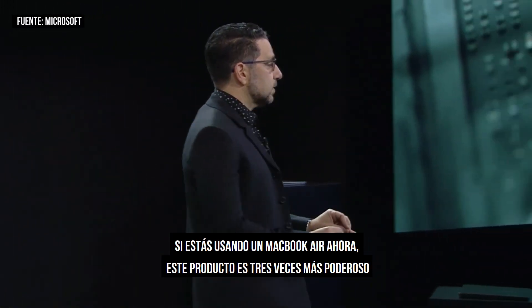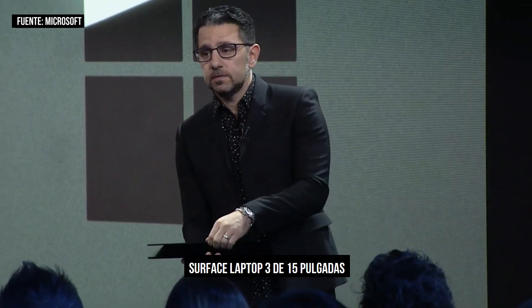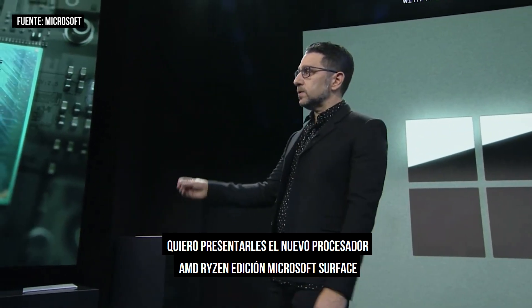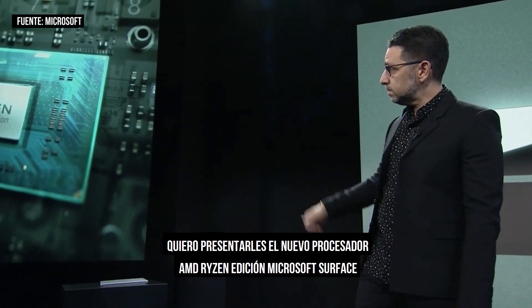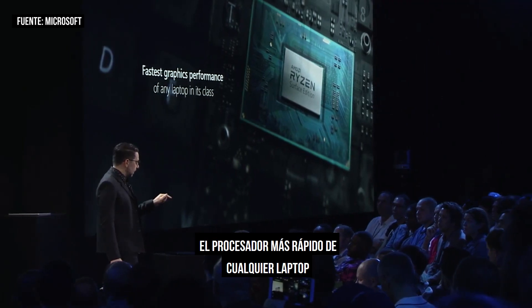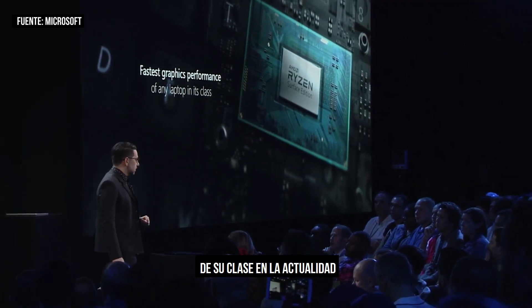If you're using a MacBook Air right now, this product is three times more powerful. We're excited to announce the new Surface 15 inch Laptop 3. I'd like to introduce the AMD Ryzen Microsoft Surface Edition processor — it's actually the fastest processor for any laptop in its class today.